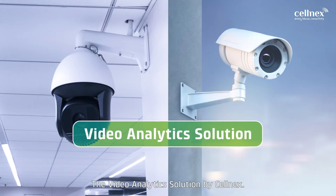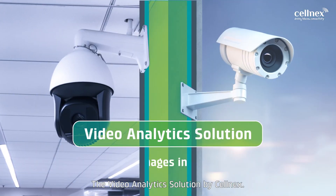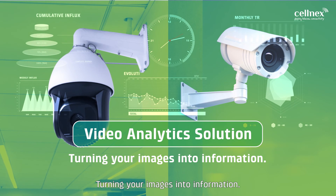The Video Analytics Solution by Cellnext. Turning your images into information.